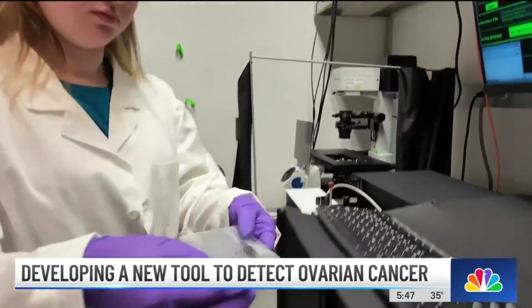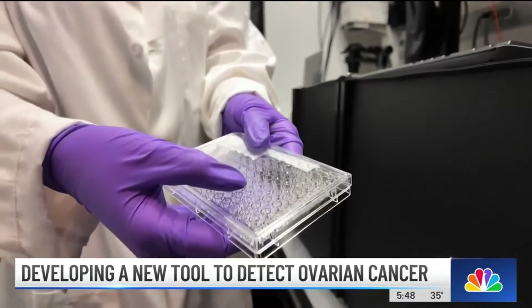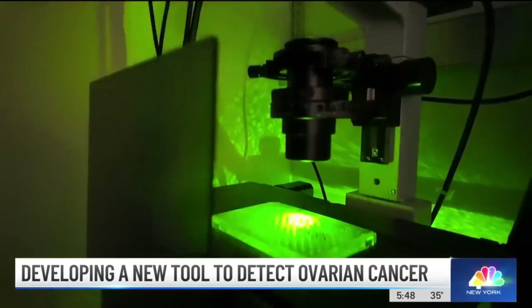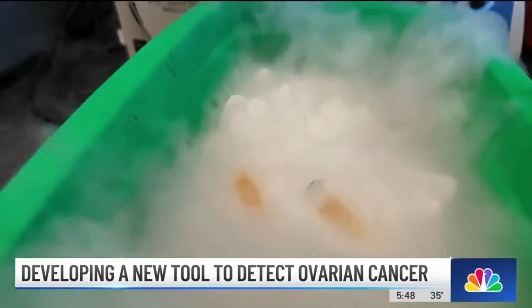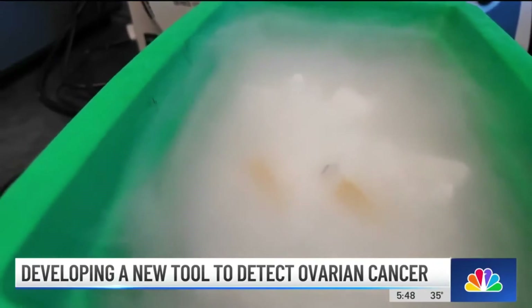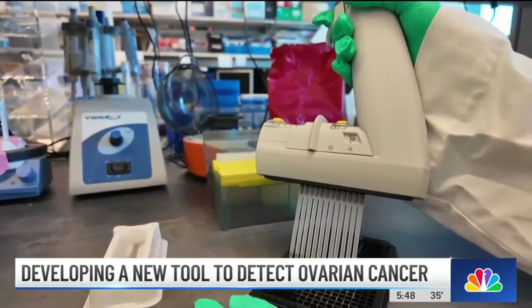What the Memorial Sloan Kettering scientists are doing is a first, and it's happening because they got a three-year, $300,000 grant from the Ovarian Cancer Research Alliance. They're really excited about the power of AI because there has been such success in other disease areas, and because of their great partnership with Microsoft, they think there's so much potential. Traditionally in the U.S., tried-and-true methods get research dollars, not experimental procedures, so this is different.